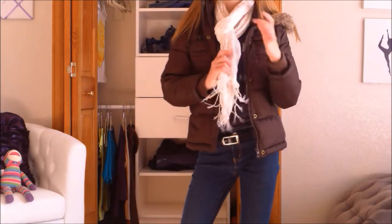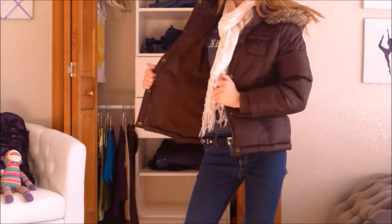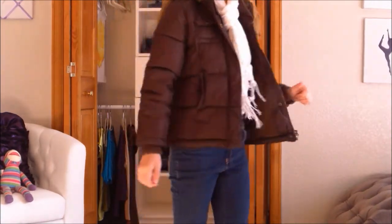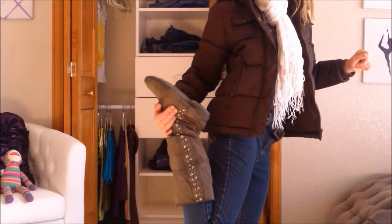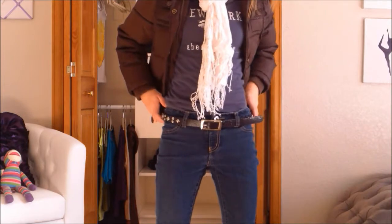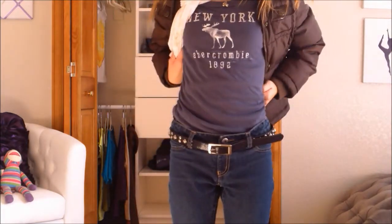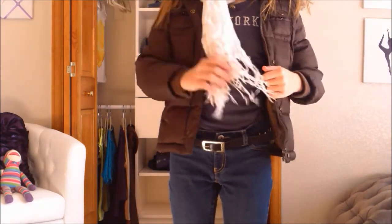Now I'm wearing this brown puffy jacket from Kohl's, and the scarf is as well from Kohl's, kind of vintage-y in a way. The jeans are also from Kohl's, and these boots are also from Kohl's, and they have studding down the side, which I really like because it also matches my belt, which I got at Target. My shirt is from Abercrombie — classic Abercrombie — and I just tucked it in to show off the belt.